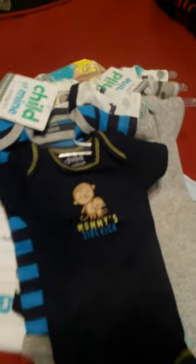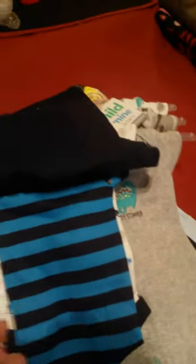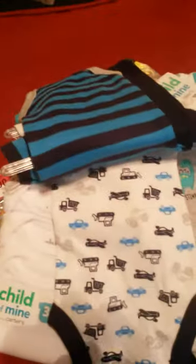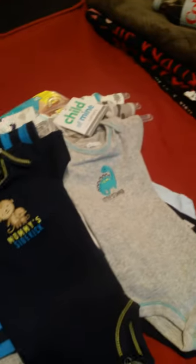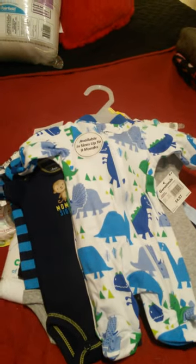I got another little set of onesies, again Carter's Child of Mine — 'Mommy's Little Sidekick' in little blue and dark blue, and then little cars. With the two pairs of pants and some socks, I figured those would make some cool little outfits. Then I was also able to find him a couple of little sleeping suits.